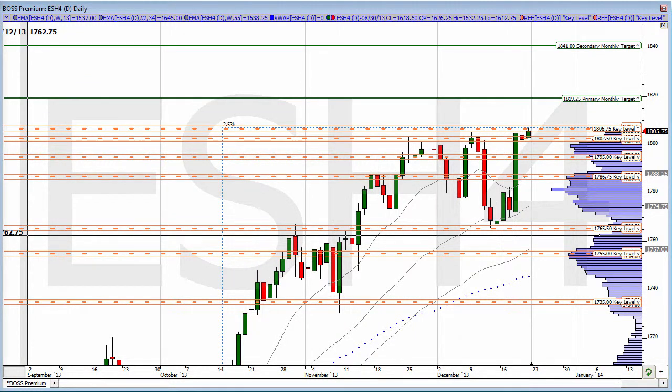This is the MTSIM Pro pre-market update along with Frank, Kathy, and Jack. Right now, taking a look at the daily chart of the ES.